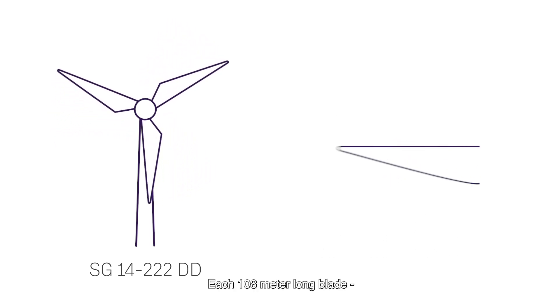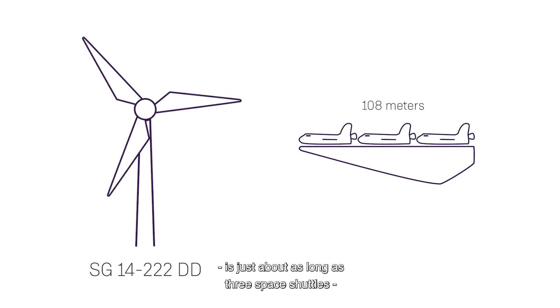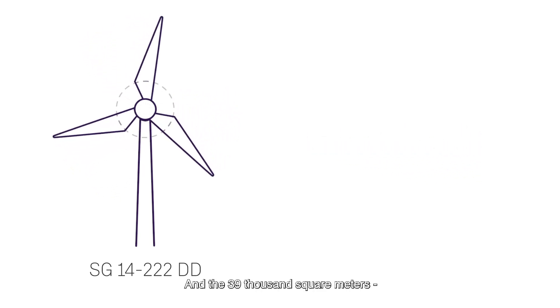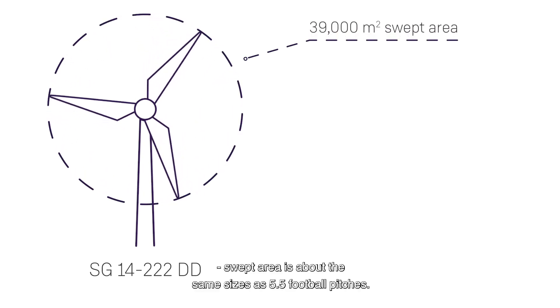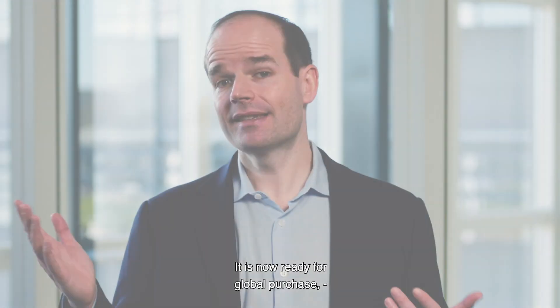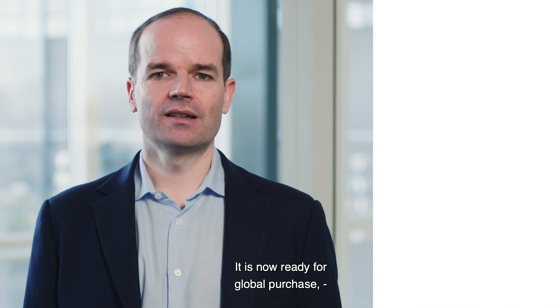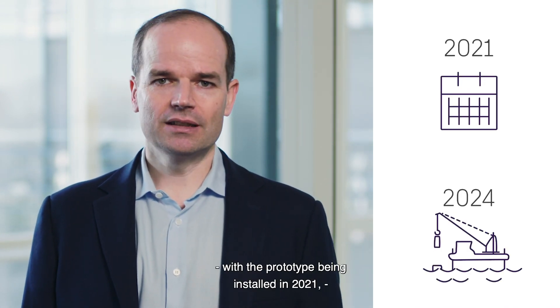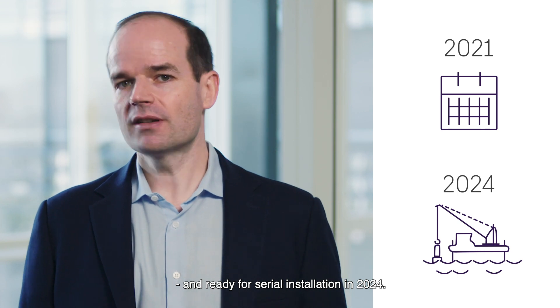Each 108 meter long blade is just about as long as three space shuttles placed end to end to end. And the 39,000 square meters swept area is about the same size as 5.5 football pitches. It is now ready for global purchase, with the prototype being installed in 2021 and ready for serial installation in 2024.